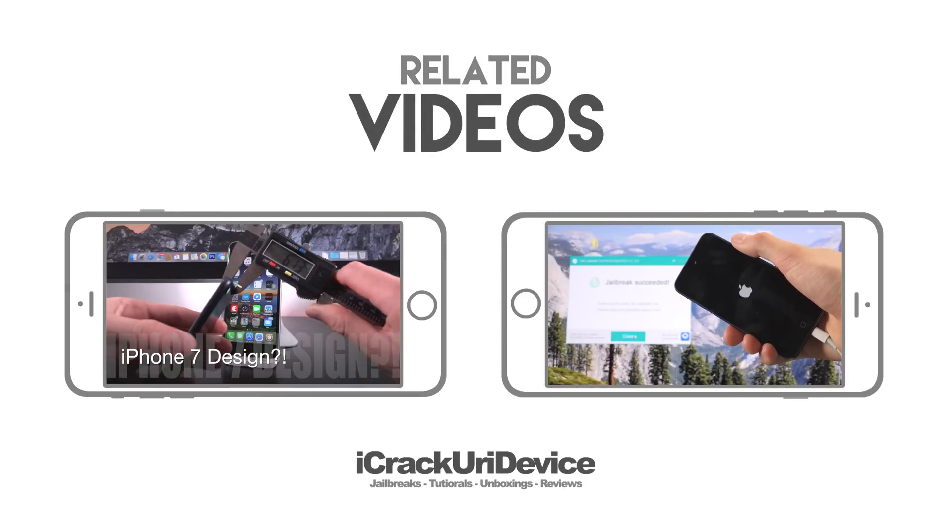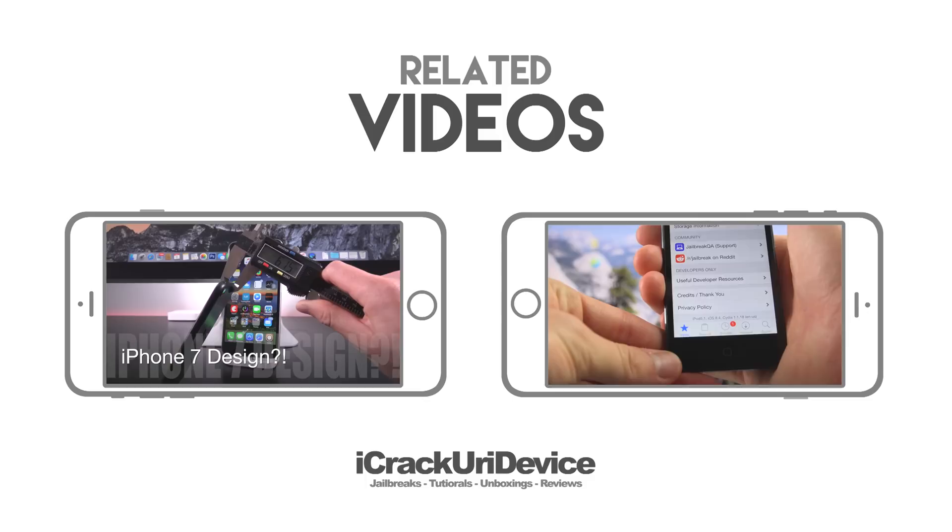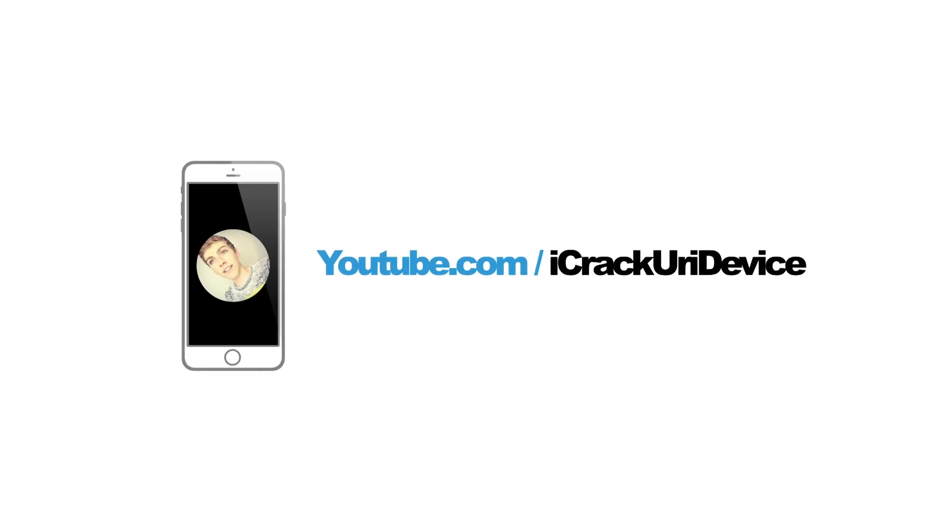That's the 6S in two minutes. Check out my corresponding coverage on all new Apple products, download FreeAppsFast at FreeAppsFast.com, rate this video up, leave a comment, and follow me on social. Until next time, this is ICU signing out.